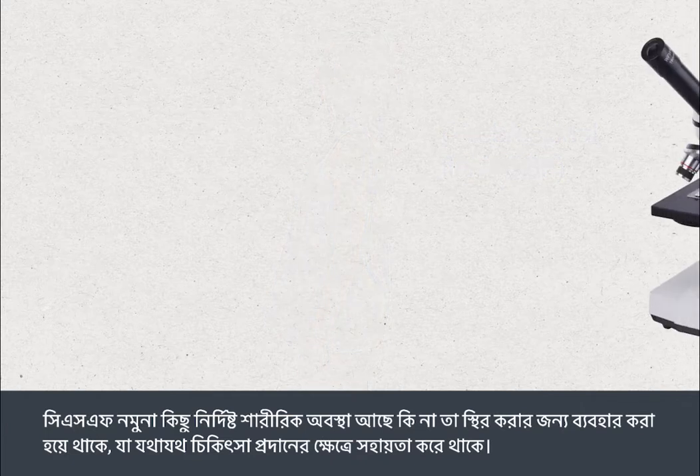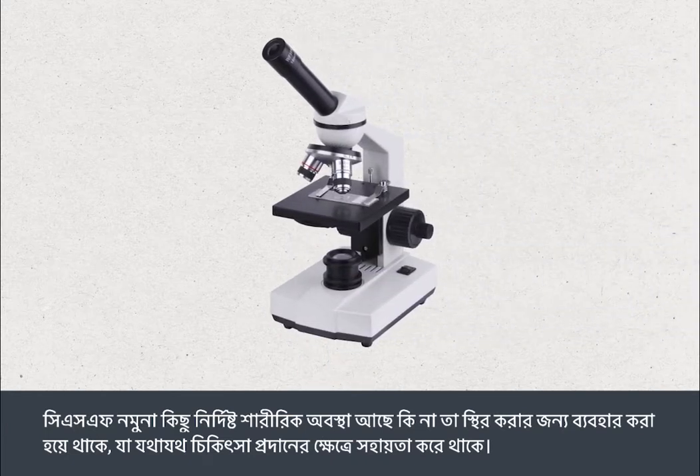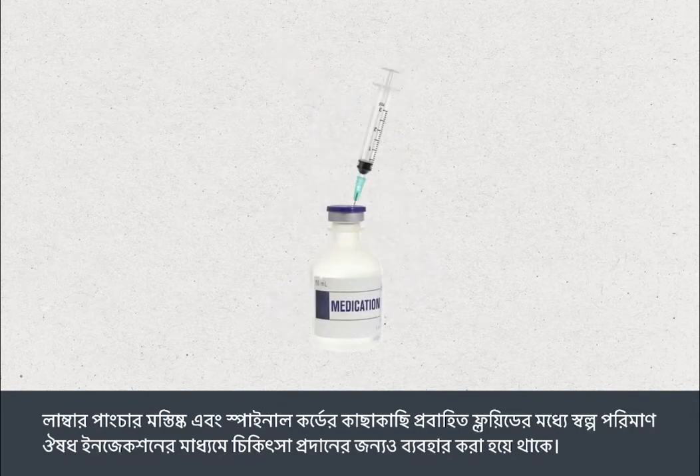The CSF sample is used to determine the presence of certain medical conditions, enabling appropriate treatment to be given. A lumbar puncture can also be used to inject small amounts of medication into the fluid around the brain and spinal cord.